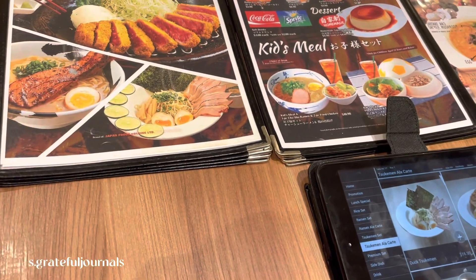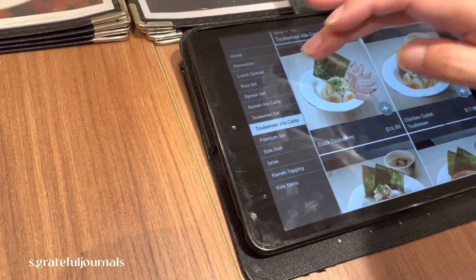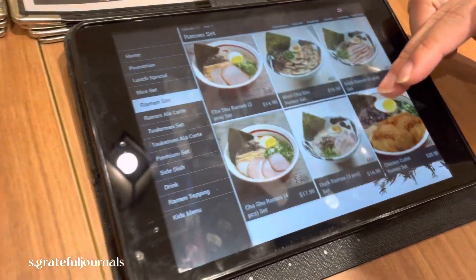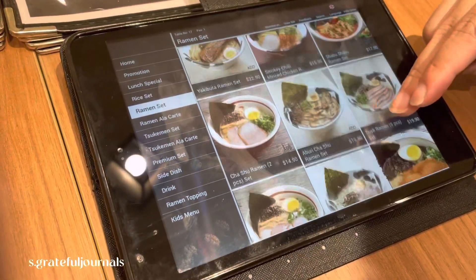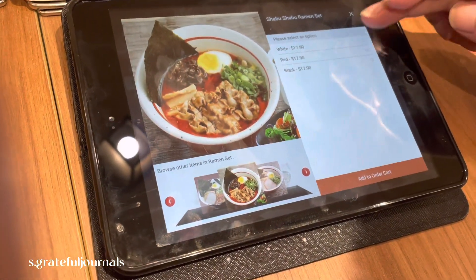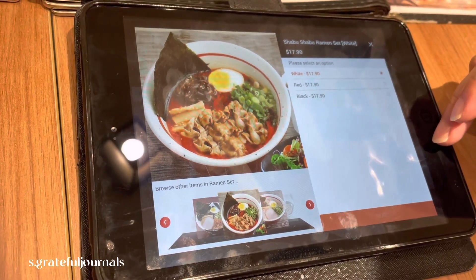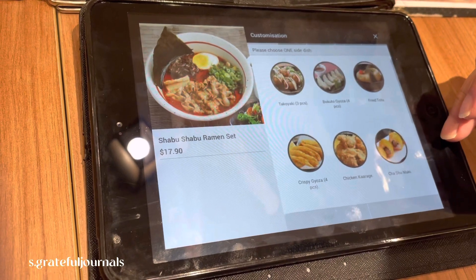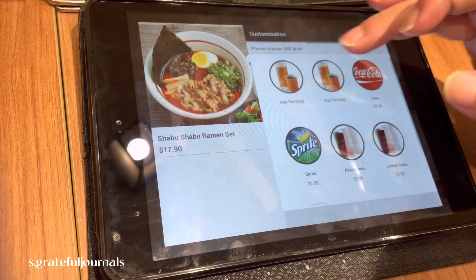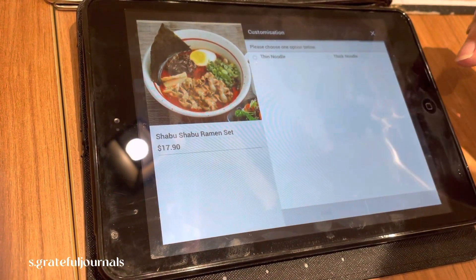We are thinking to take our order. My husband is helping me to make the order — shabu shabu ramen set, the gyoza side, and the drink is a hojicha hot tea.